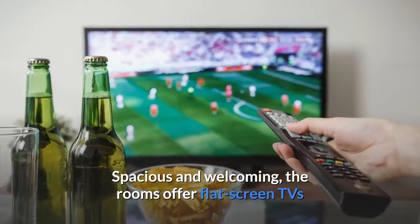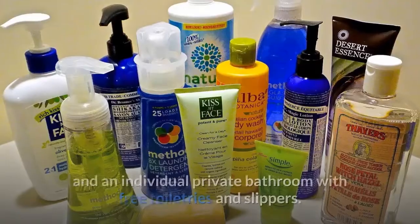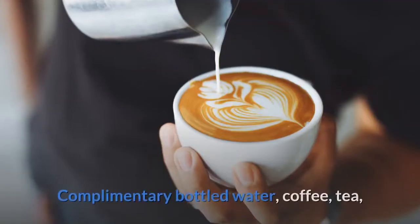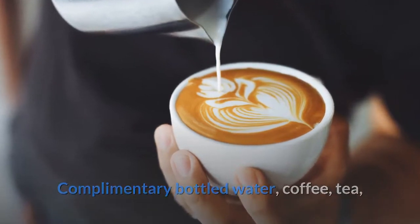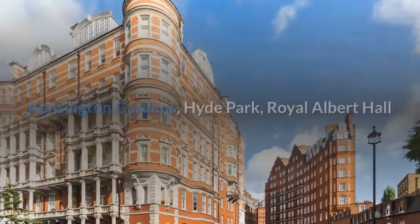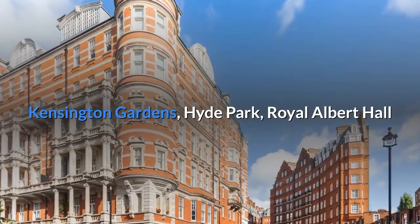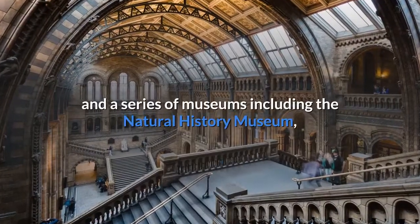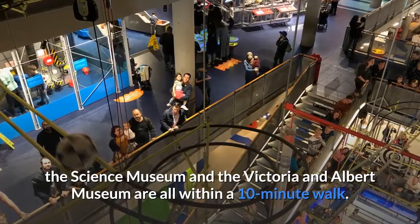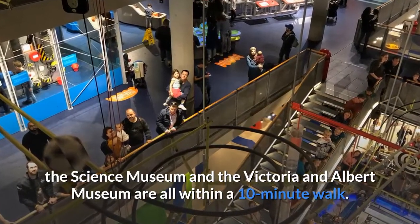Spacious and welcoming, the rooms offer flat-screen TVs and an individual private bathroom with free toiletries and slippers. Complementary bottled water, coffee, tea, and biscuits are provided in the rooms and replenished daily. Kensington Gardens, Hyde Park, Royal Albert Hall, and a series of museums including the Natural History Museum, the Science Museum and the Victoria and Albert Museum are all within a 10-minute walk.